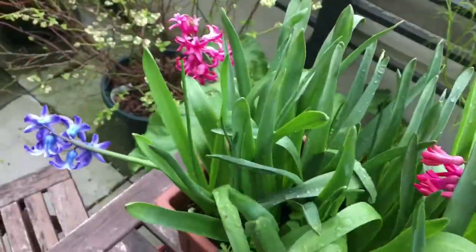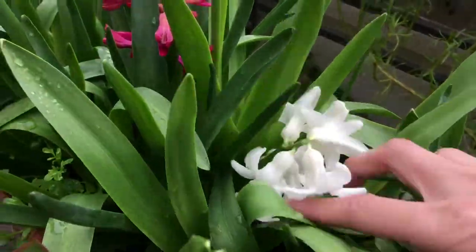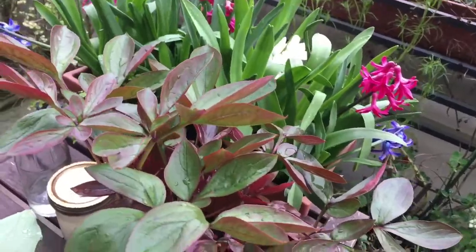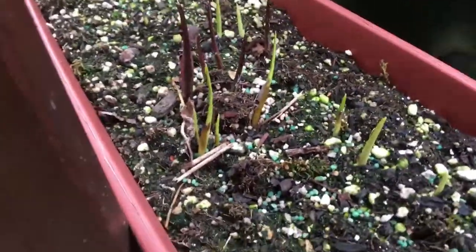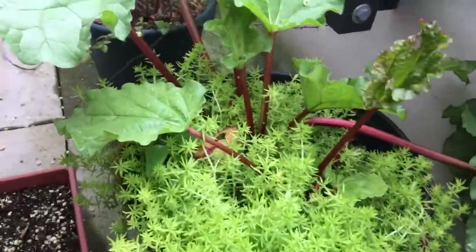And then the hyacinth — you can see I harvested some of the flowers, so there's only some left. And then here we have the calla lily leaves. Looks pretty much the same — don't really see any major growth yet. Probably it's not warm enough.